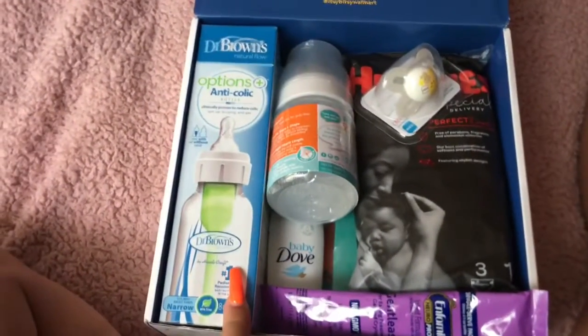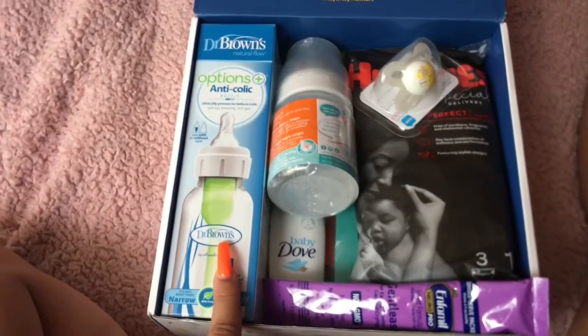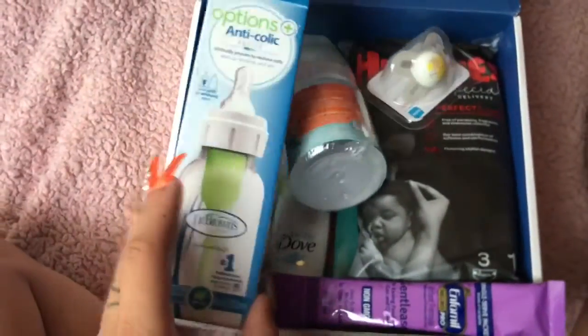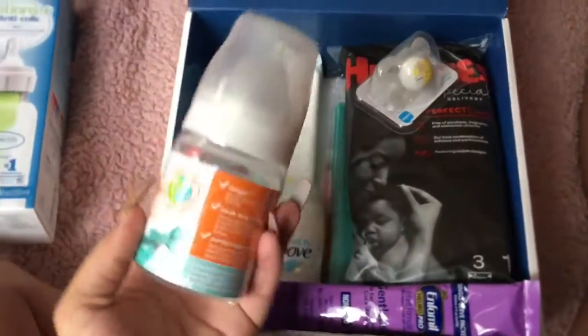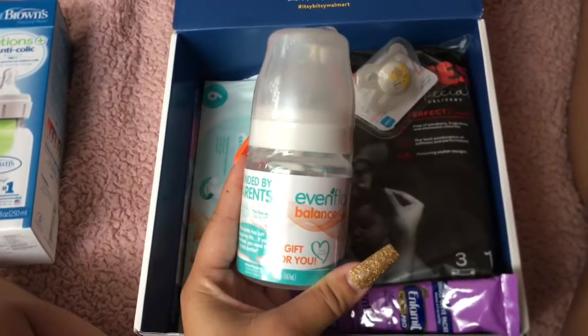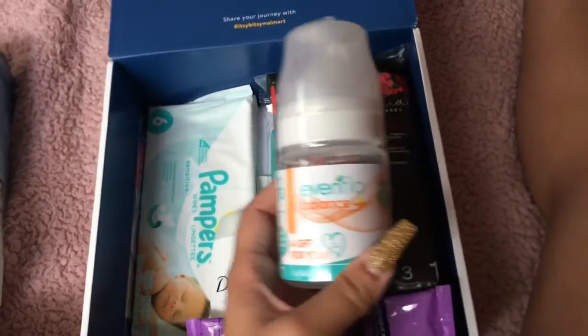A lot of the stores give you these Dr. Brown's natural flow bottles, so I'm going to see if he likes them when I have him. Got this one and then a smaller bottle. There's also Evenflo — these are honestly the main two kinds I got throughout getting all the packages.